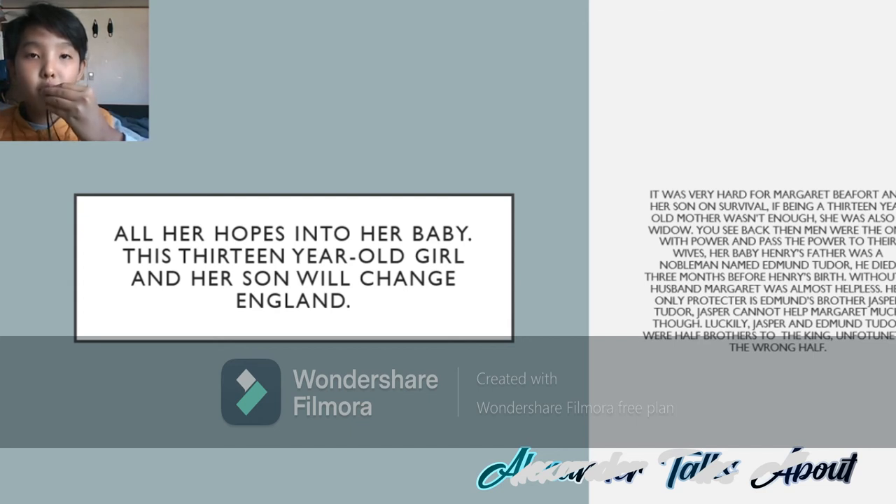It was very hard for Margaret Beaufort and her son to survive. If being a 13-year-old mother wasn't enough, she was also a widow. Her baby's father, Edmund Tudor, had died three months before the birth of Henry Tudor, or Henry VII. Without a husband, Margaret was almost helpless. Her only protector was Jasper Tudor, Edmund Tudor's brother.